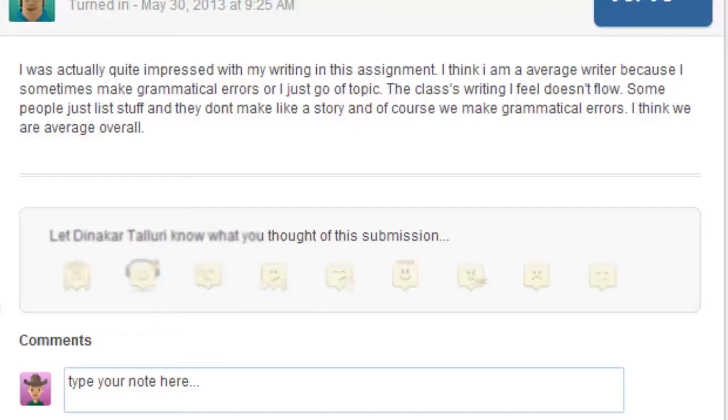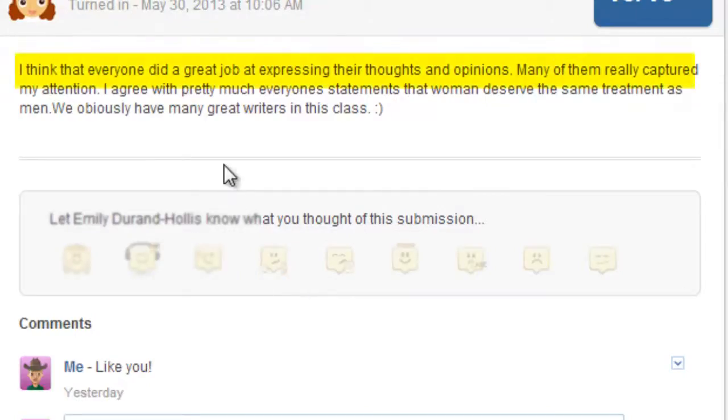Let's take a look at another student — here's Emily. What did Emily have to say? I love this. She said, 'I think everyone did a great job at expressing their thoughts and opinions. Many of them really captured my attention.' I think that's an impressive comment for a seventh grader — to look at another student's writing and be able to say that.